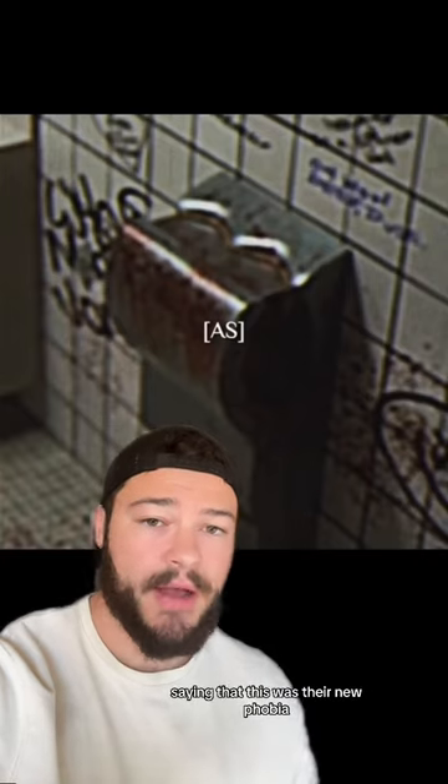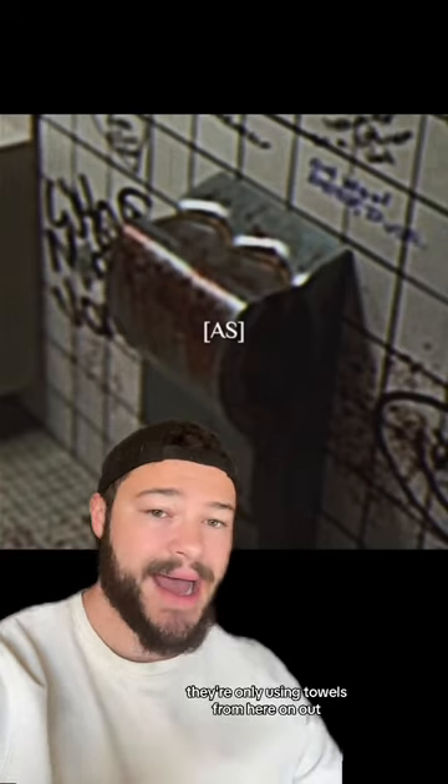Now this had a ton of people freaked out, saying that this was their new phobia. They're never going to dry their hands in here again — they're only using towels from here on out.